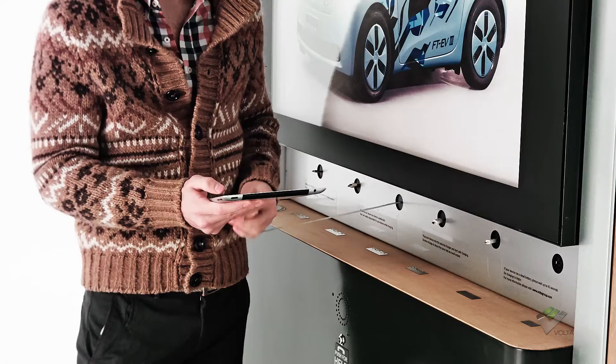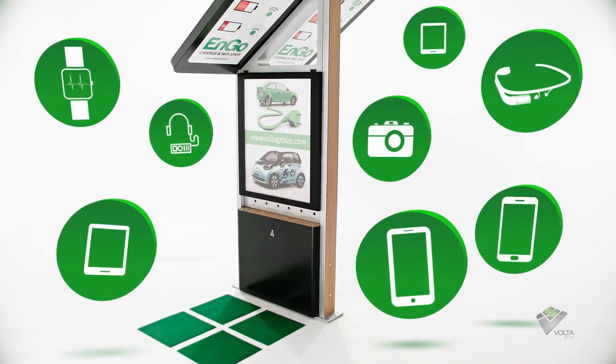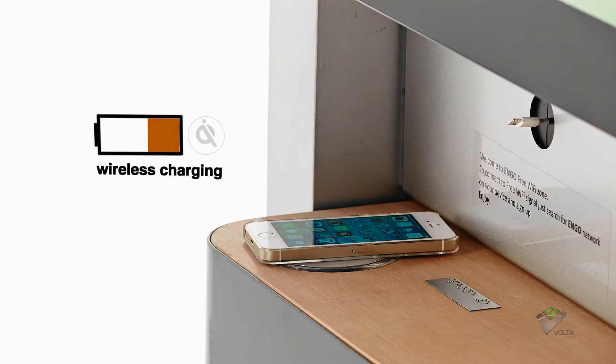Smartphones, smartwatches, tablets — ENGO will charge them all. ENGO also offers wireless charging. Just place your device on the charging pad and charging will begin.